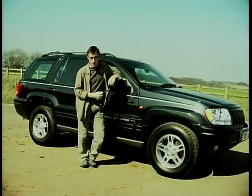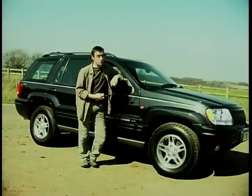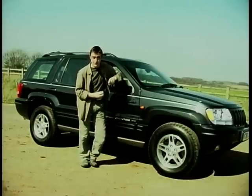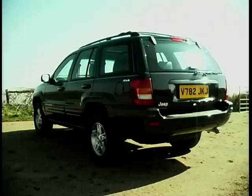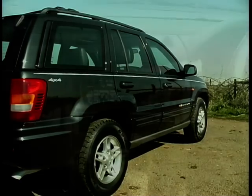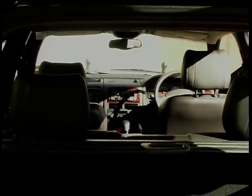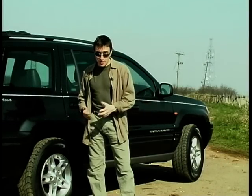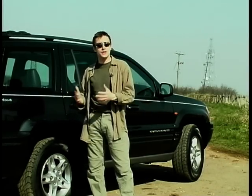This ain't no namby-pamby soft roader. This is actually a very capable all-terrain vehicle. And if its rugged good looks aren't enough to convince you, a quick glance at the spec sheet will do. In this limited edition Grand Cherokee, it would be shorter to list things you don't get — and I can't think of any. Air conditioning, electric seats, and a 10-CD auto-changer scattered around the very comfortable cabin. But let's face it, that's about as much as its off-road features will ever be — just a selling point, facts and figures on a spec sheet, something to boast about at the tennis club.